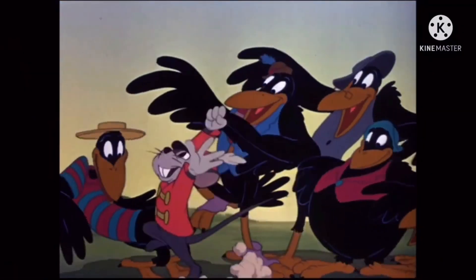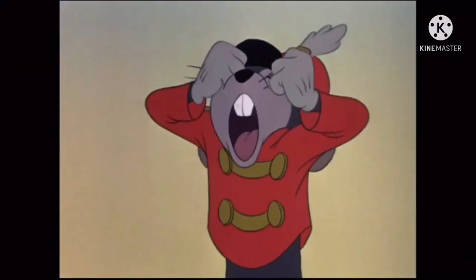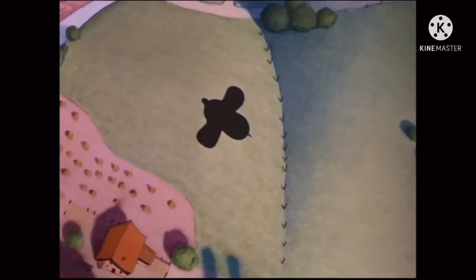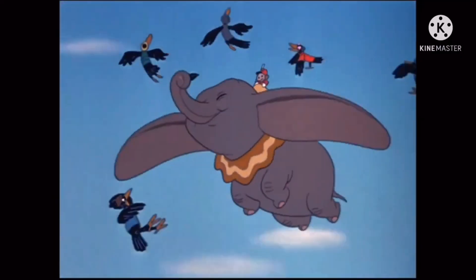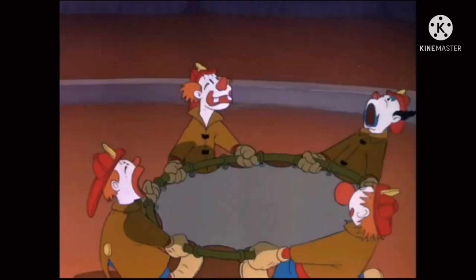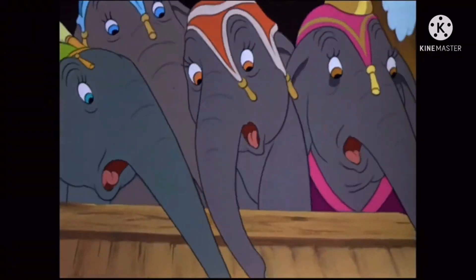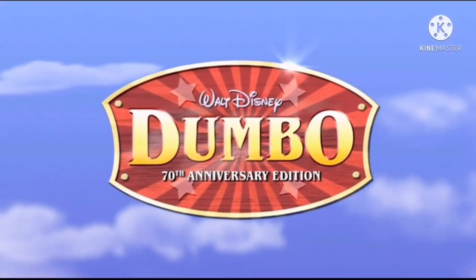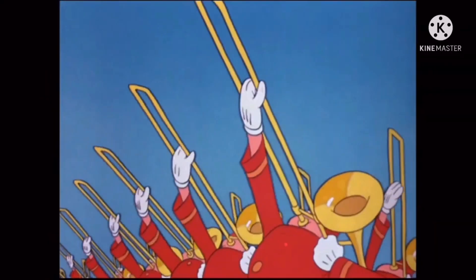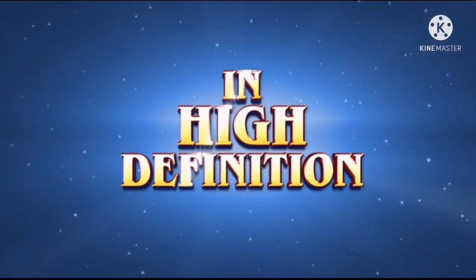Dumbo! Look, the magic feather! I can see it all now. Look, they're flying! They're flying! Dumbo — that little wonder in a universe — the world's only flying elephant. This is a proud, proud day.